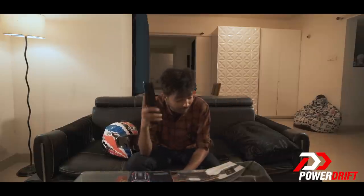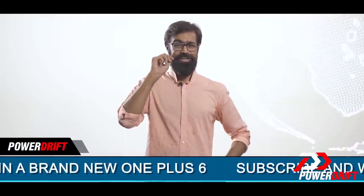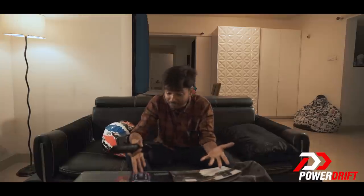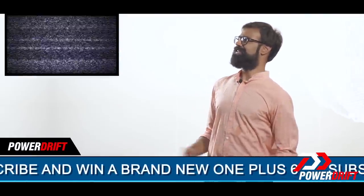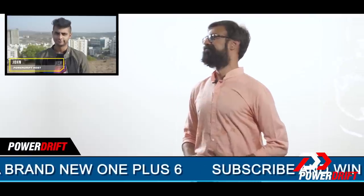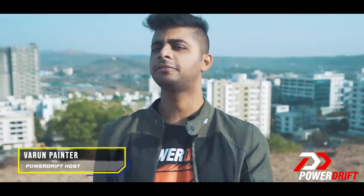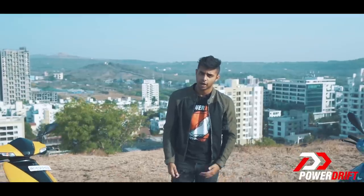I'm mighty confused between the TVS N-Torque or the SR125. I have these two brochures and I still don't get it. Brochures tell you enough but not enough. It's like watching the trailer of a movie and hoping to be entertained. And that is why these two scooters can be confusing. Allow me to explain why.